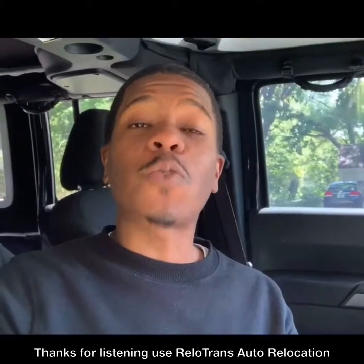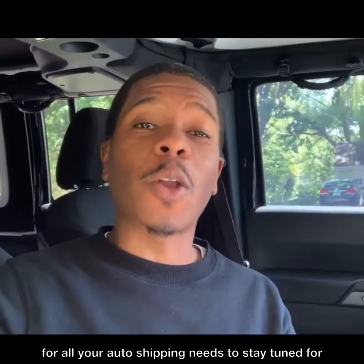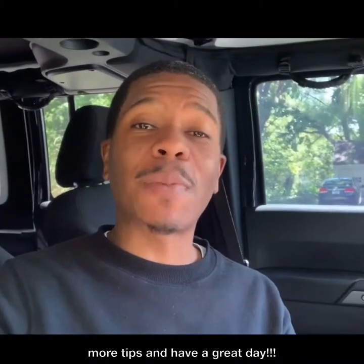Thanks for listening. Use Reload Trends Auto Relocation for all your auto shipping needs. Stay tuned for more tips and have a great day.